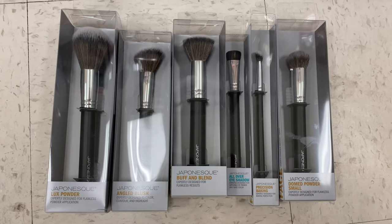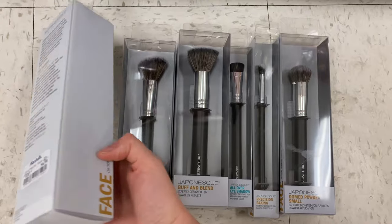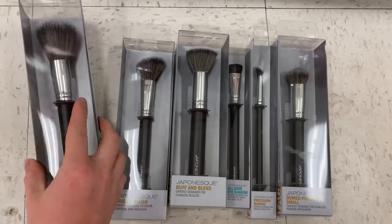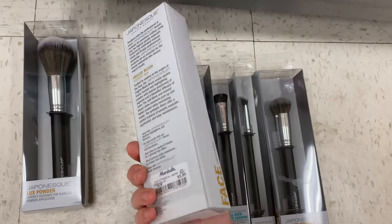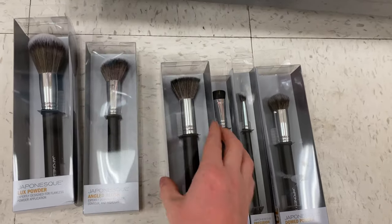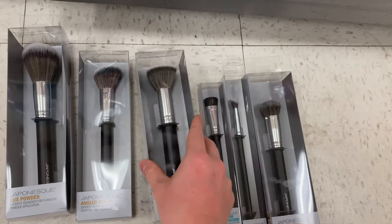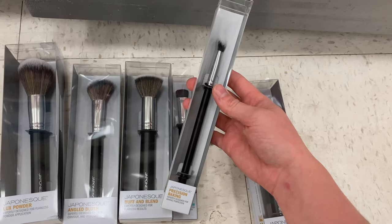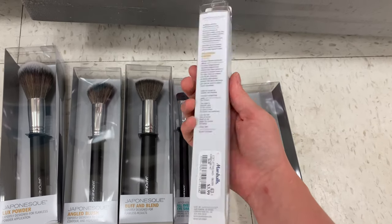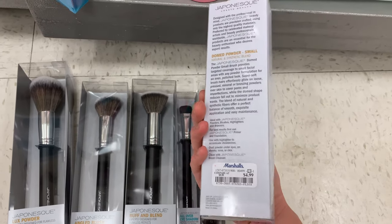These next ones are actually some of my mom's favorite brushes — the Japanesque brushes. I found six different ones. The Luxe Powder for $6.99, the Angled Blush Brush for $5.99, the Buff and Blend for $5.99, the All Over Eyeshadow for $3.99, the Precision Baking for $3.99, and lastly the Domed Powder Small for $4.99.